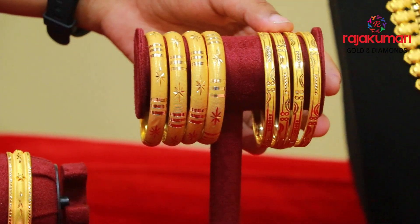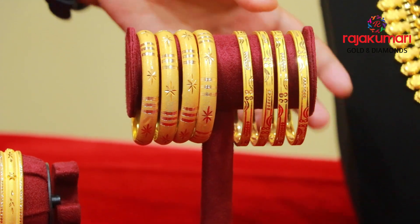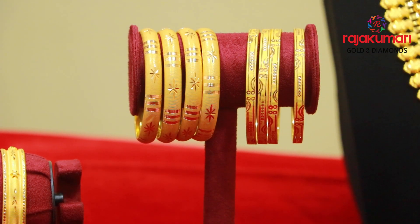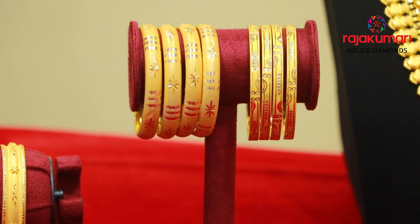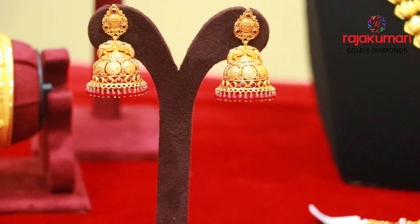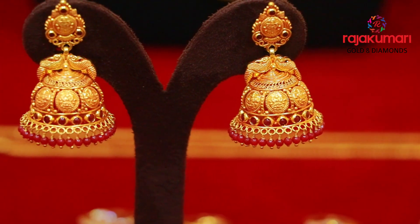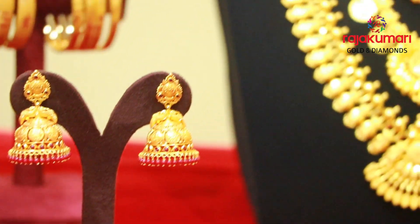We have made a box of bangles finished in the chestnut collection. They have made a heavy size with ruby stones. We have made a layer in the back.